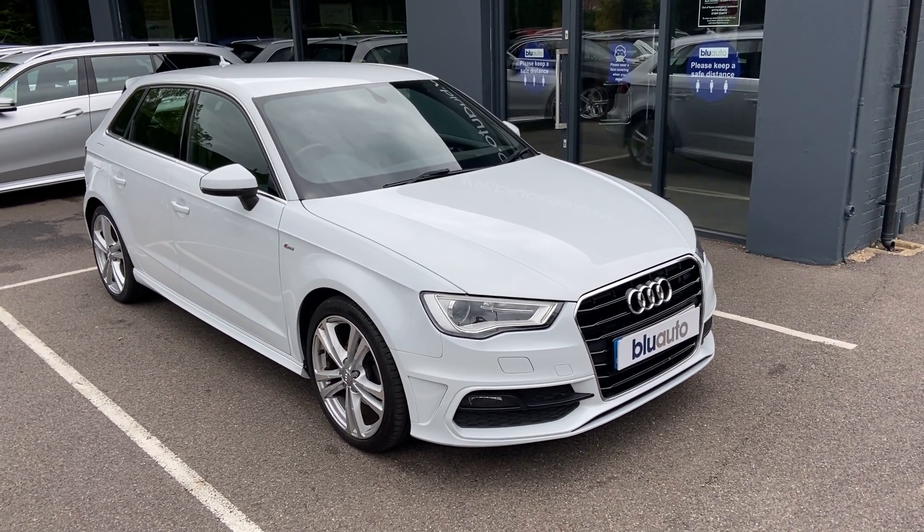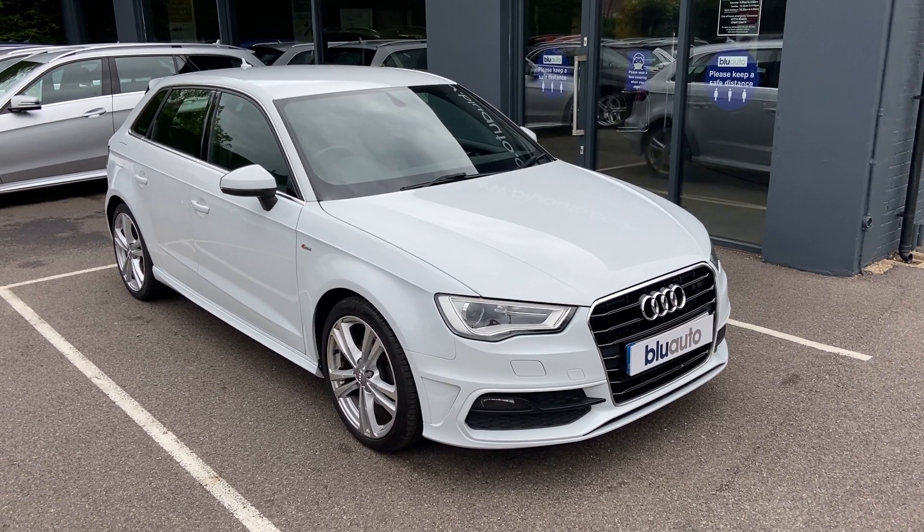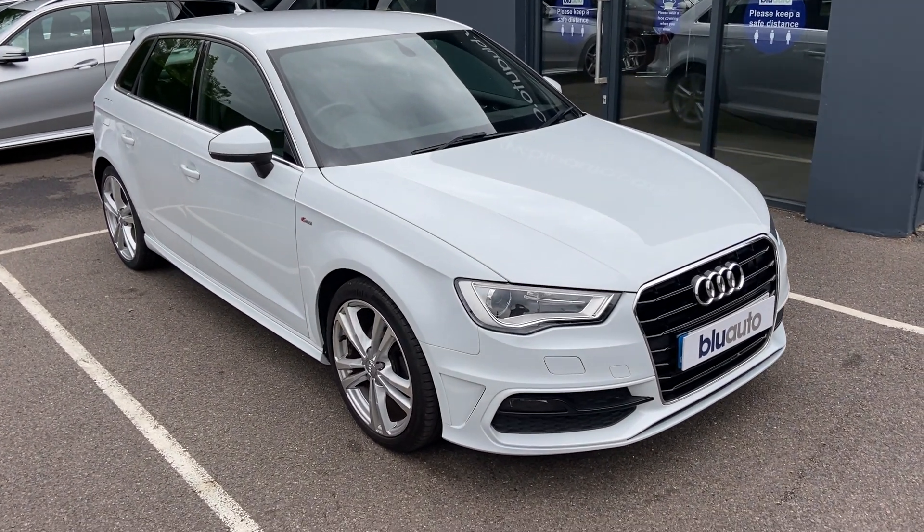The car's done just over 51,000 miles on the clock, with an average miles to gallon of 64.2, and tax for the year is only £30, and insurance group of just 24.